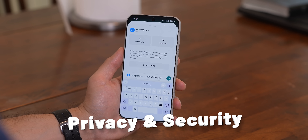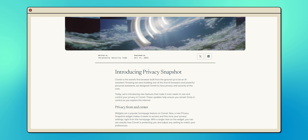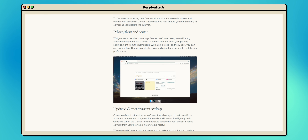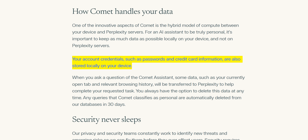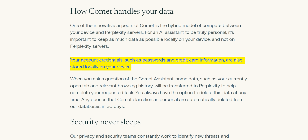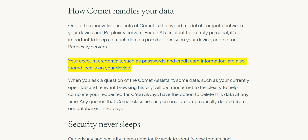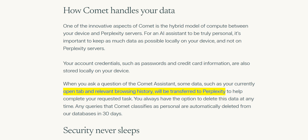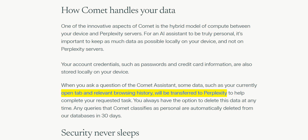Now let's talk about privacy and security, because I know that is a concern for people when they hear about AI and automation. I dug into Perplexity's blog that breaks down how they handle security and privacy, which I'll also link down below. Here are the big points: when it comes to your data, they stated that all your sensitive info — like your passwords, account details, credit card info — all that stays on your device. The only thing that goes to their servers is your open tab and browsing history, which is really needed to complete any AI requests. So you're pretty much good there.